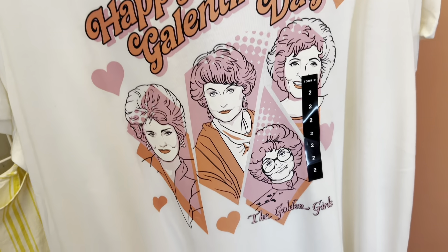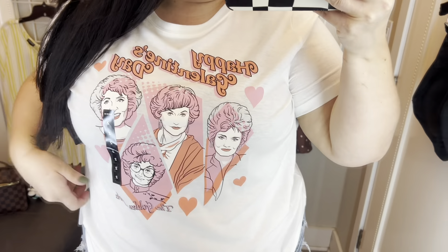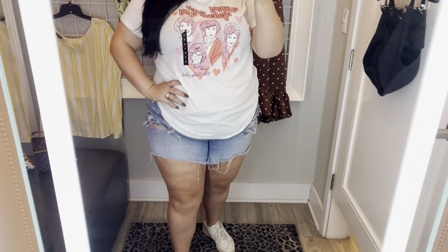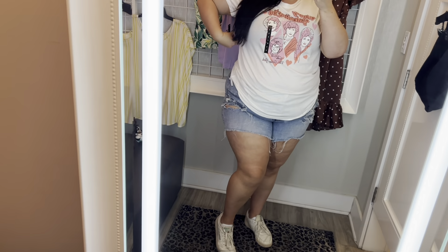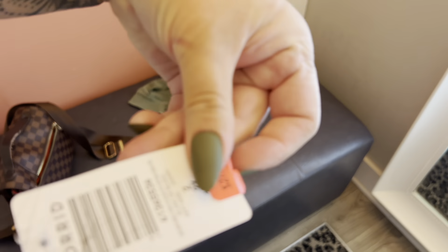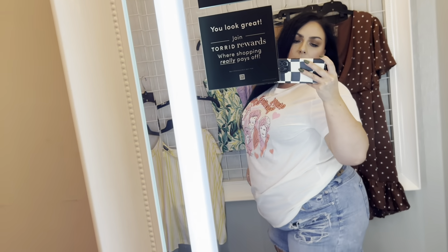Next up we have this cute Golden Girls Valentine's Day graphic tee in a size 2. I love this, I love the colors. I'd looked at this online for a while and then it went out of stock, so I was really excited that they still had it and it was on clearance too. It was a good material. Size 2. Nothing on the back. I like to drape my shirts in the front like that.